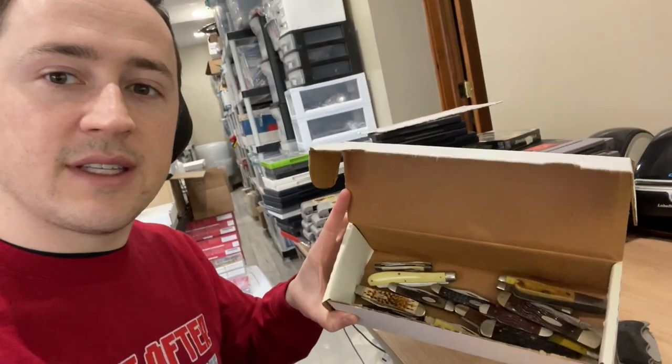My last batch of auctions just ended this morning — 19 knives sold ranging from $18 to $90 with a median of around $38. This was the $90 sale right here, a really clean three-blade knife. That's $811 total, which is an average of $42.70 — not bad, but that is my lowest average in a batch up to this point.